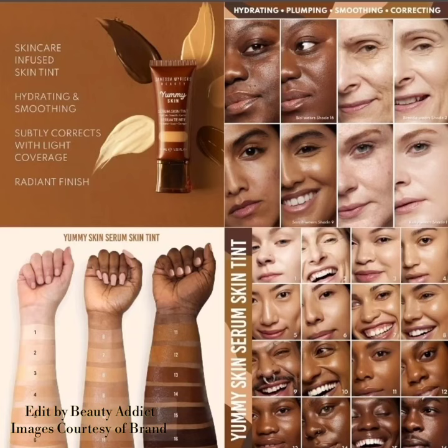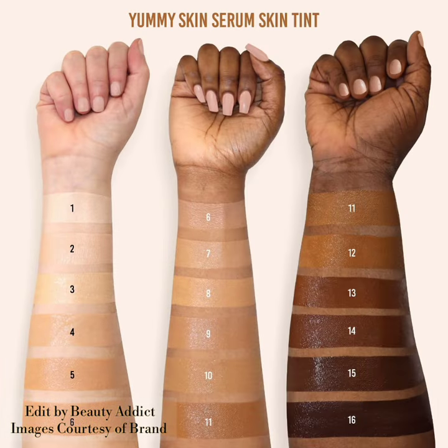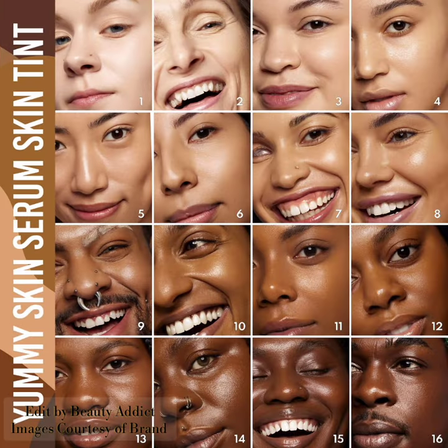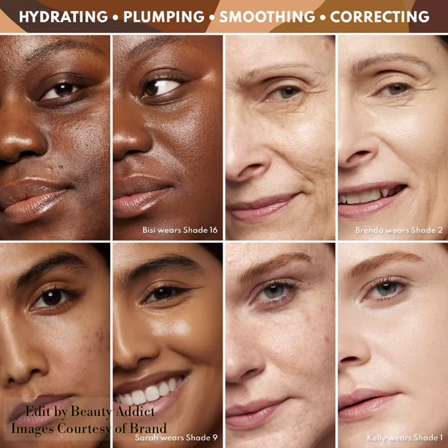Hi, my YouTube beauty, welcome back to my YouTube channel. Today's video is about Danisa Myrex Beauty introducing their new Yummy Skin Soothing Serum Skin Tint Foundation.